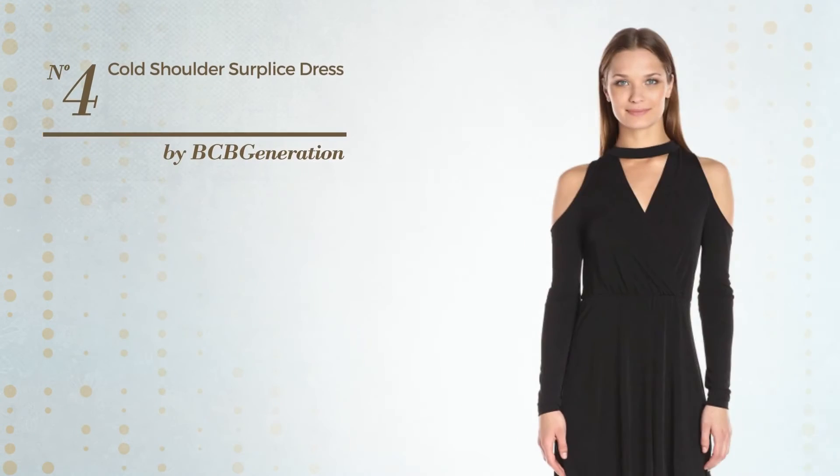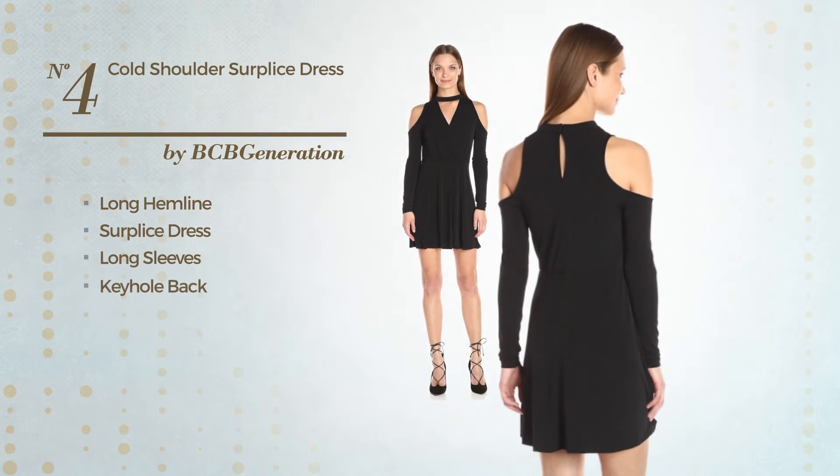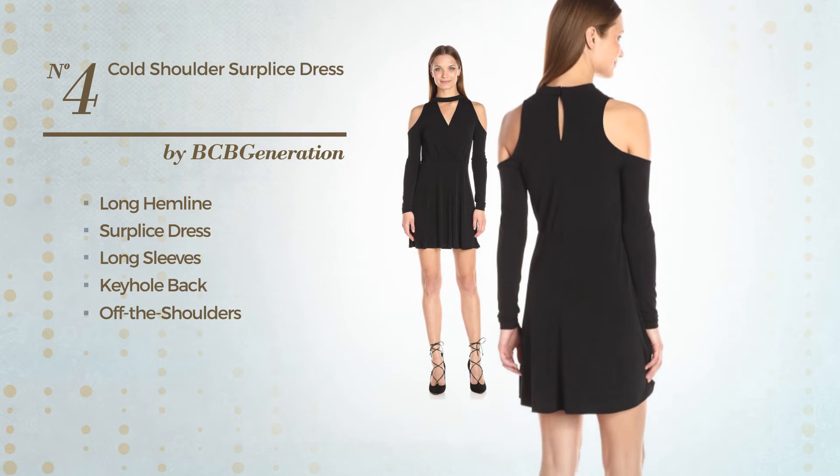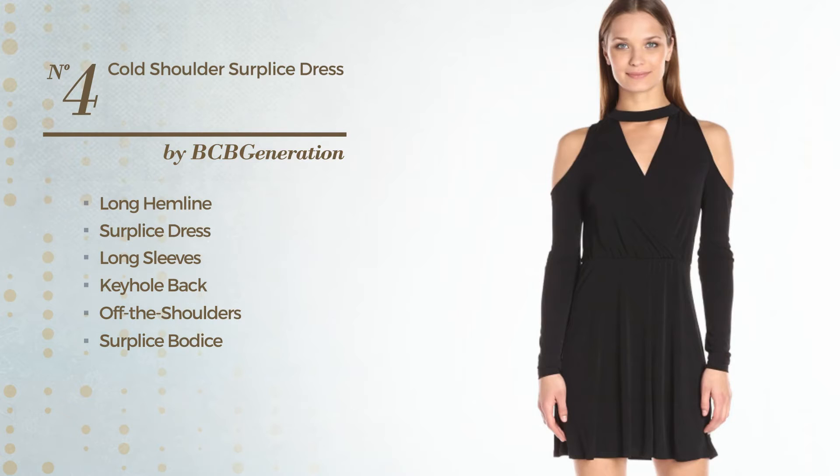Number 4, a Feminine Long Hemline Surplus Dress. Featuring long sleeves, keyhole back, with an off the shoulders, as well as a surplus bodice, defined waistband and a hook and eye closure, and enriched with lace. Available exclusively in this color.